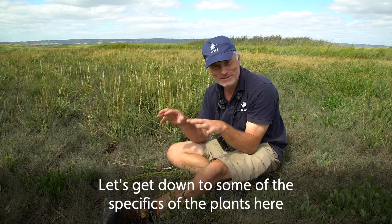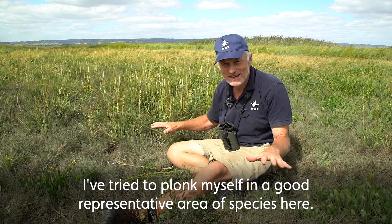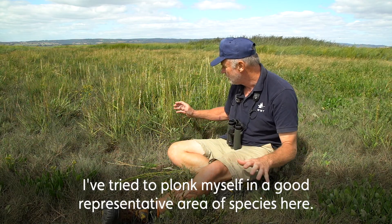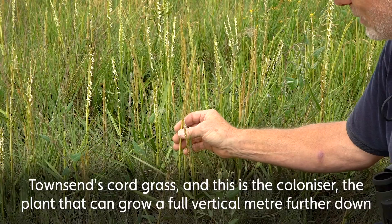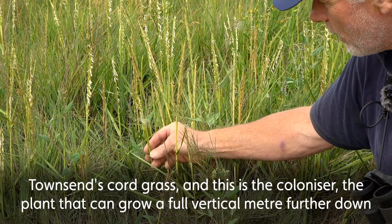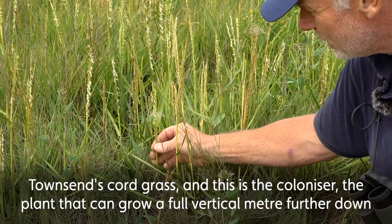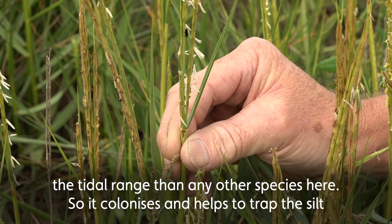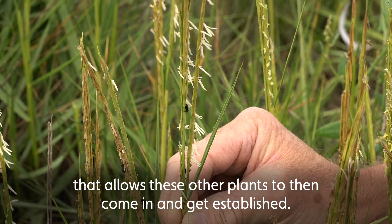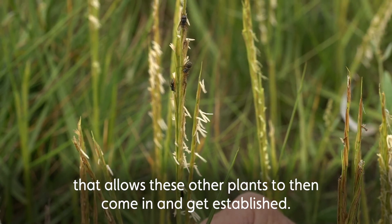Let's get down to some of the specifics of the plants here. I've tried to position myself in a good representative area with a good selection of species. First of all, this is Townsend cord grass — this is the colonizer. It's the plant that can grow a full vertical meter further down the tidal range than any other species here, so it colonizes and helps to trap the silt that allows all the other plants to come in and get established.